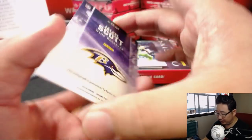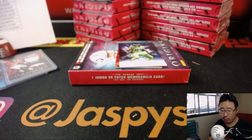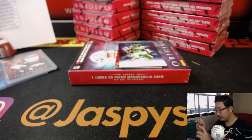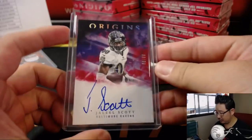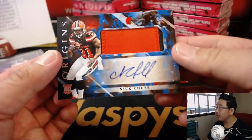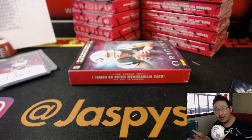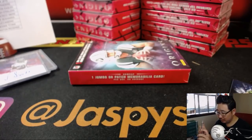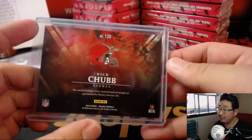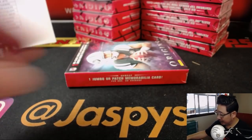The autograph is Jaleel Scott, 33 out of 99, nice on-card auto for Joe and his Purple Birds. And the patch auto is Nick Chubb - that is 42 out of 49, two-color patch and autograph, Nick Chubb, Cleveland Browns. On paper they've got a pretty good-looking team. Let's see if they put it all together.